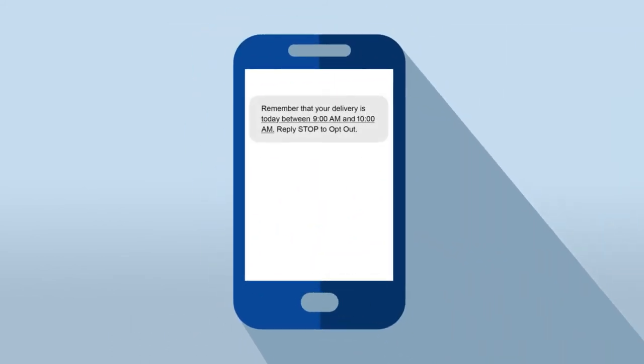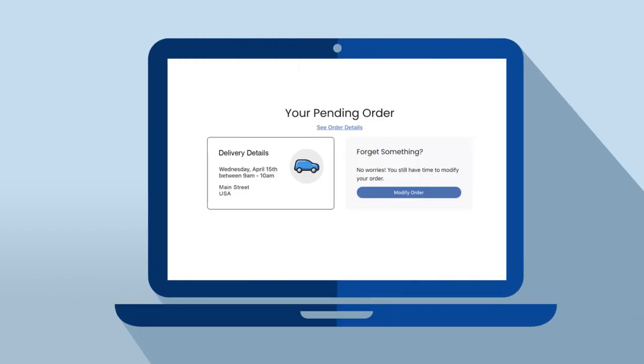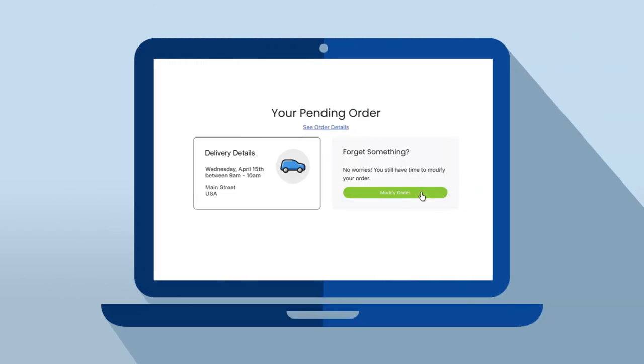You'll receive a confirmation email or text, but you can modify your order any time before your shopper starts picking your items.